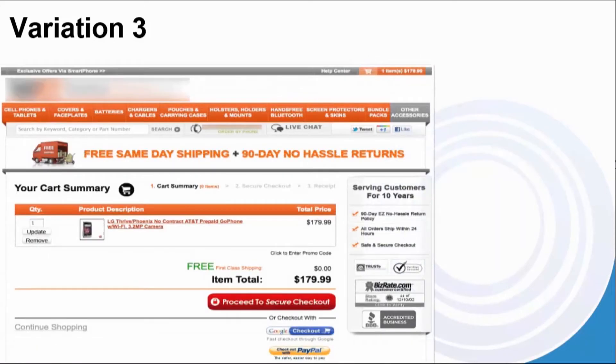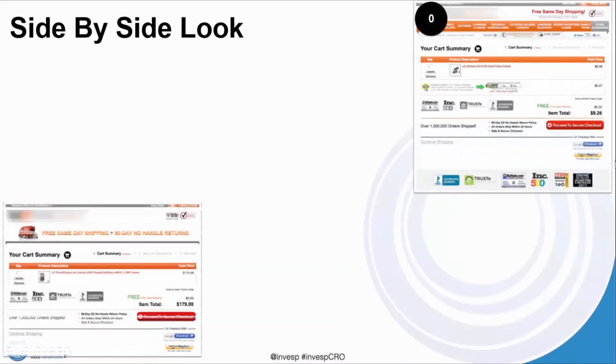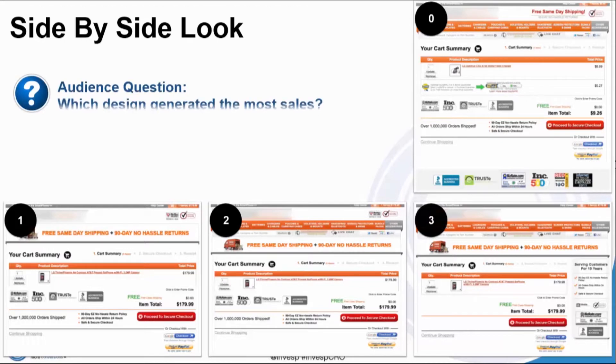Variation three: we removed the BuySafe, the top nav is still in place, and we added the banner. Instead of credibility indicators, we added an assurance center in the right nav. This test had more than these three variations, but we selected the top-performing ones so you can see the difference between what we presented.